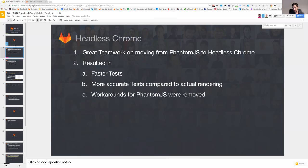One of the biggest achievements, which was great teamwork over a lot of teams and with a lot of involvement of different people, was the move to Headless Chrome in all our testing. We now have faster tests and more accurate tests compared to actual rendering, because Phantom was always a little bit off, and there were a lot of workarounds, especially for Phantom.js, that were removed. There is also a blog post in progress documenting all the steps and all the big challenges we faced over this process, including sharing this with the outside world, which is very interesting at such a large scale.